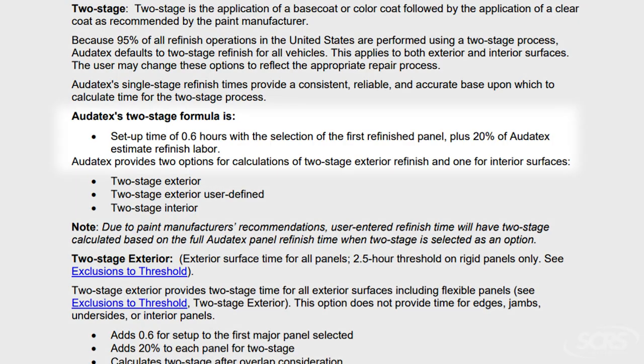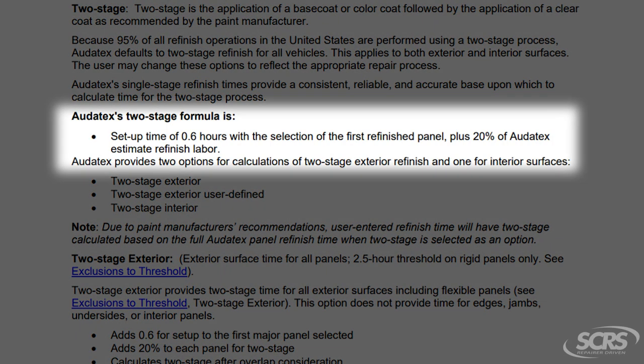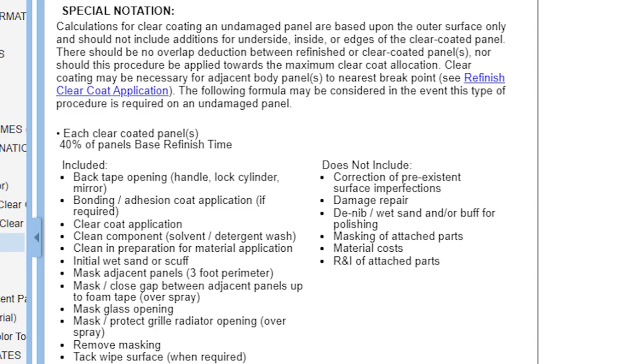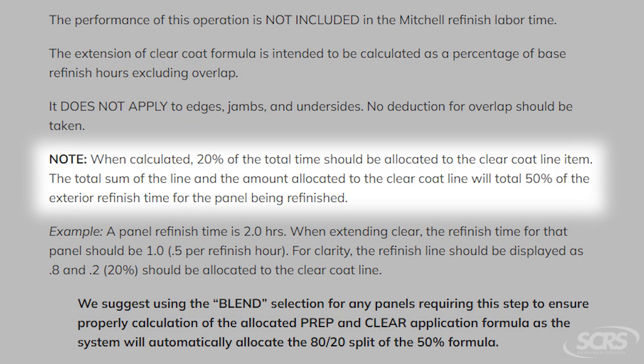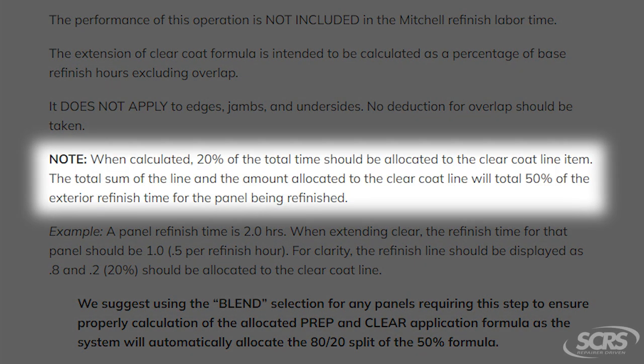Number one, Autotex has a formula to extend clear to the natural breaking point, and that is 20% of the base code time. CCC has a formula for extending clear to the natural breaking point, which is 40% of the base code time. And Mitchell has a formula for extending clear to the natural breaking point, which is 50% of the base code time.